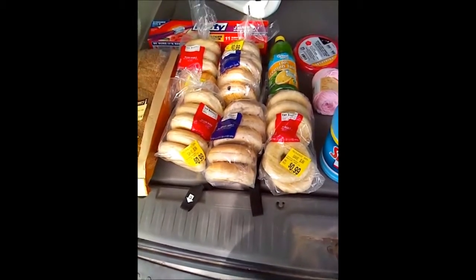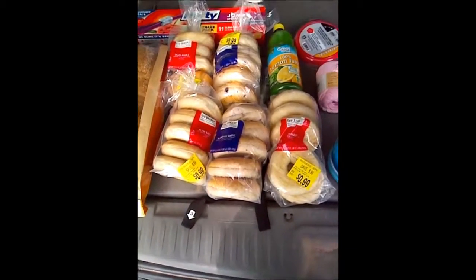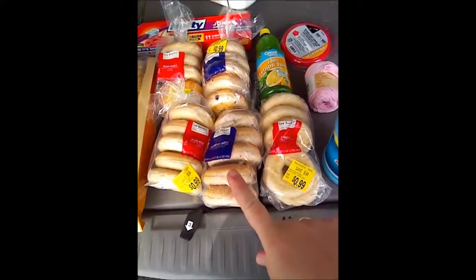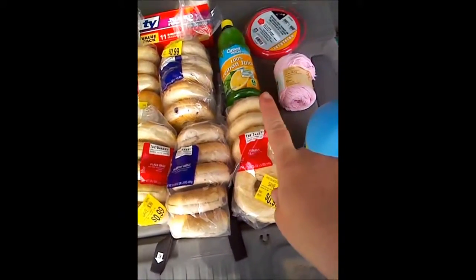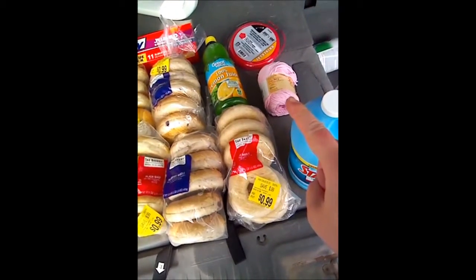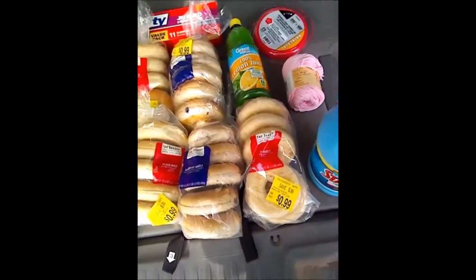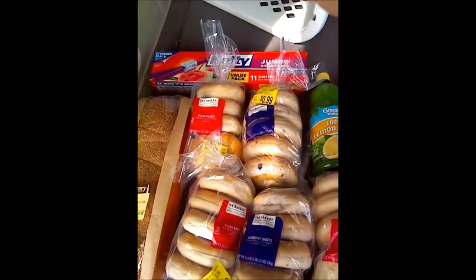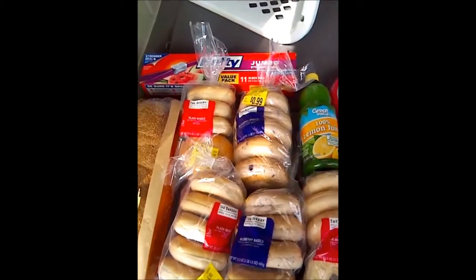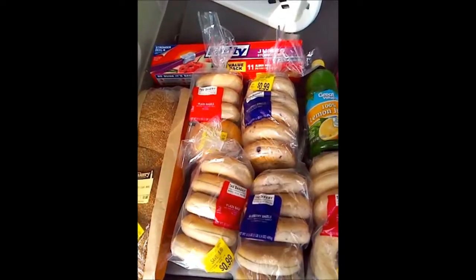I just got home from Walmart and here is what I bought. I bought some clearance bread and five packs of clearance bagels - three plain and two blueberry - to put in the freezer for later. I got some more lemon juice because I'm going to can up some tomatoes. This pink dishcloth yarn was on sale for $1.00, and I've been buying up some of their clearance yarn. I also got some jumbo storage bags - the sliders, two and a half gallon size. My daughter is going on a trip and I'm going to try packing her clothes and outfits in there.